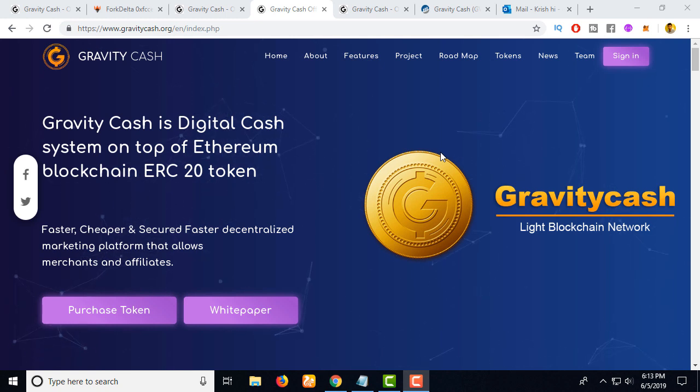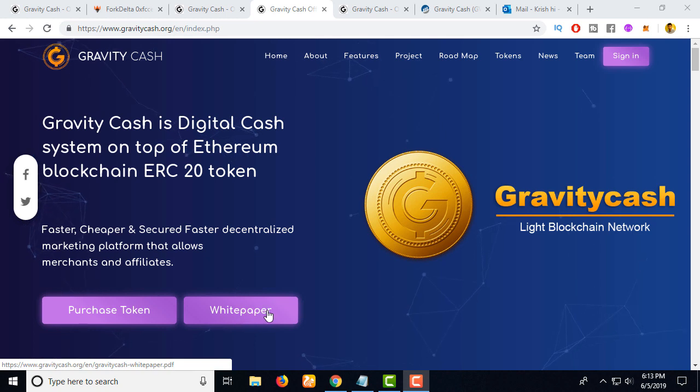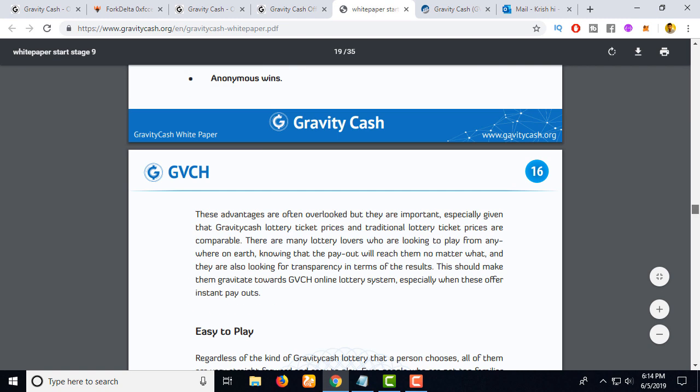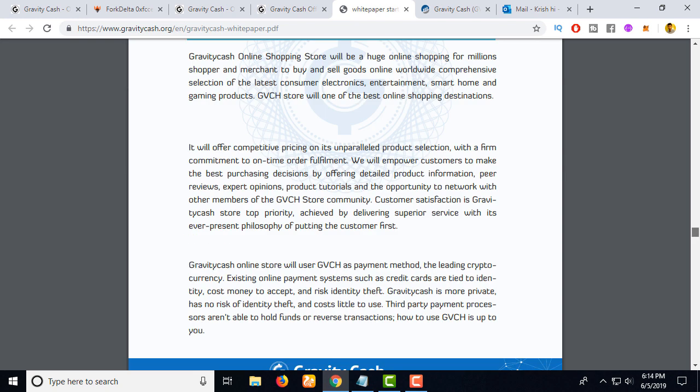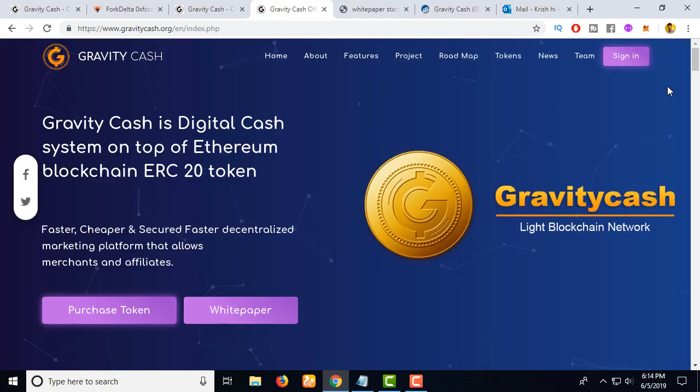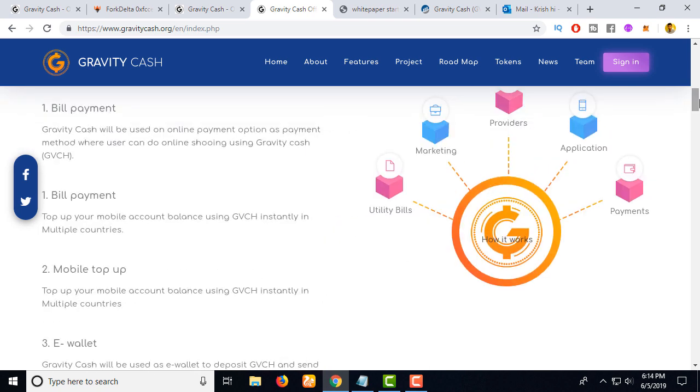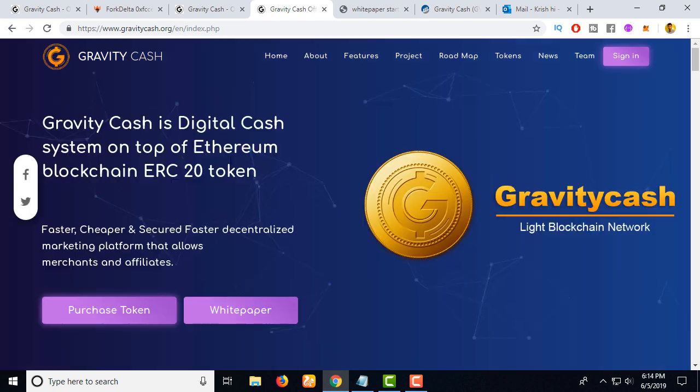You can use this ERC-20 coin on partner sites to buy services — for example, you can use this coin on an e-commerce site to buy products. Here is the white paper where you can see the services and where to find them to pay with this coin. Many services are already running and a few more will be implemented in the near future. You can get this coin from the Fork Delta exchange.